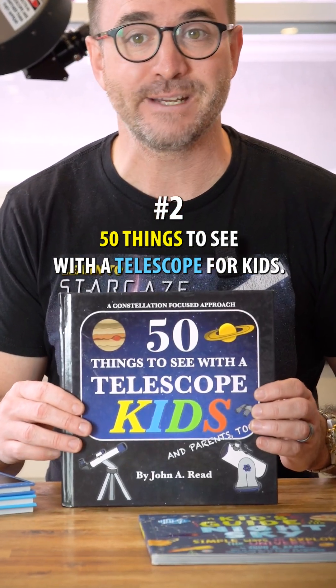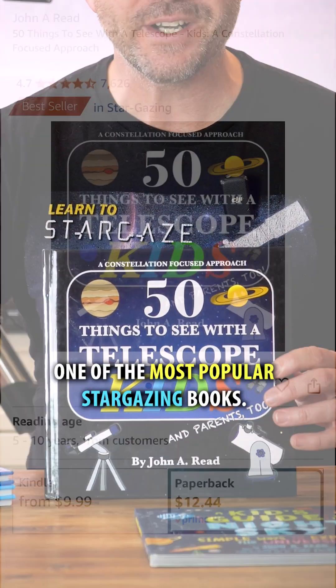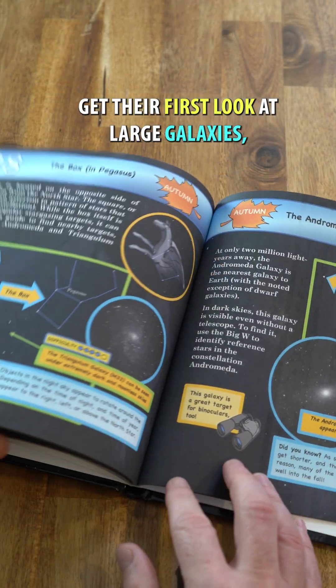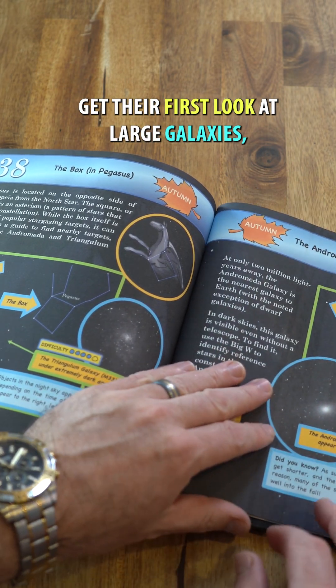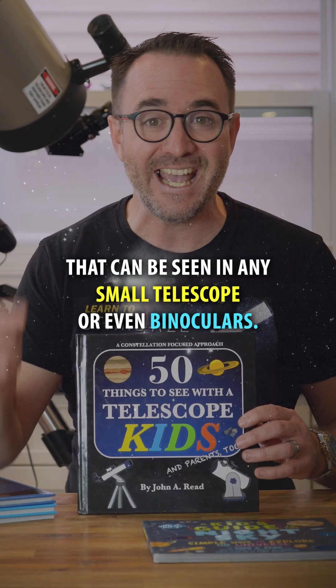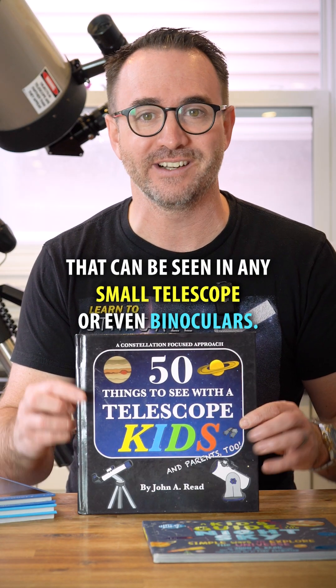Number two is 50 Things to See with a Telescope for Kids. It's no wonder this book is one of the most popular stargazing books. It's designed for kids who are ready to get their first look at large galaxies such as Andromeda and bright nebulae such as M42 — objects that can be seen in any small telescope or even binoculars.